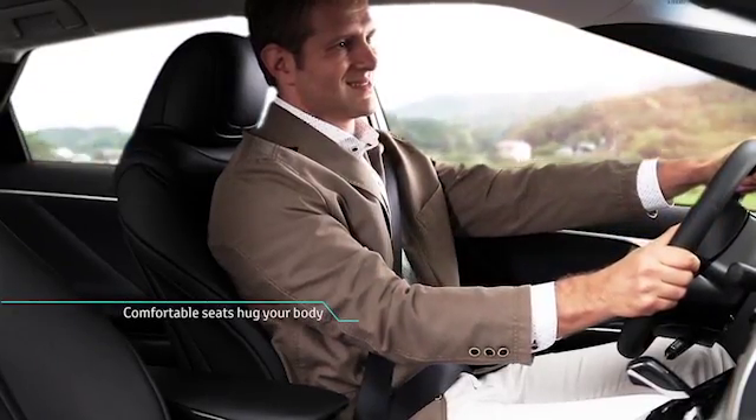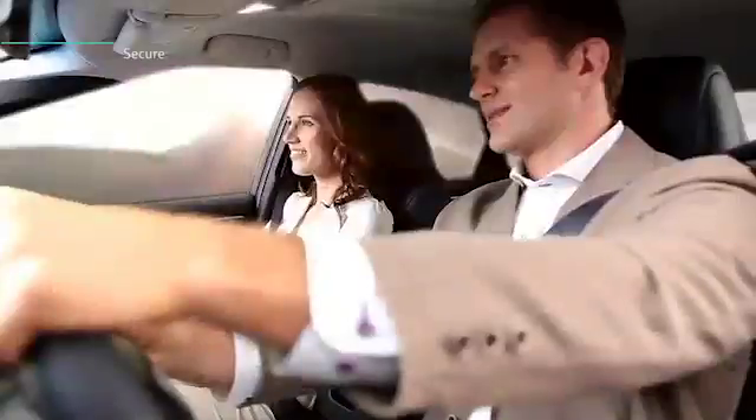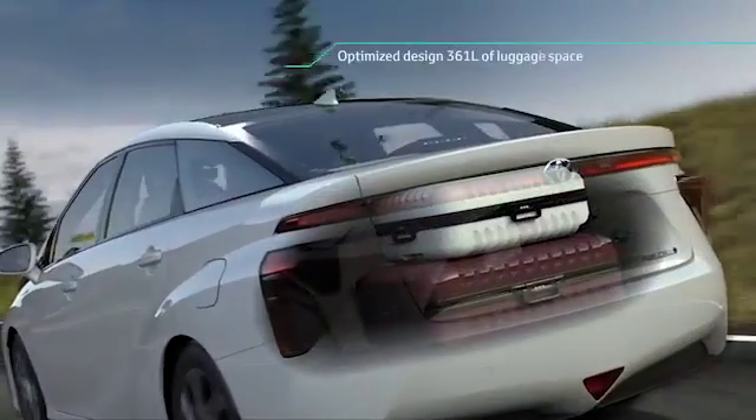FCV is easy to drive. Its comfortable seating hugs your body. FCV has smaller mechanical components under the floor, and the interior cabin is generous with ample luggage space.